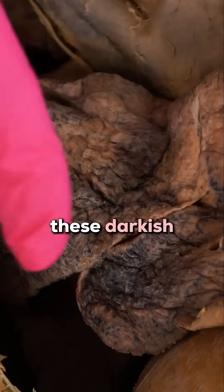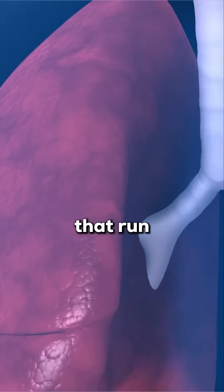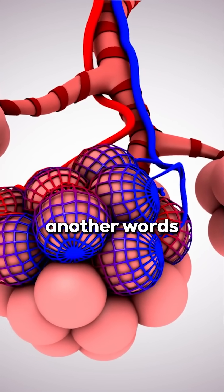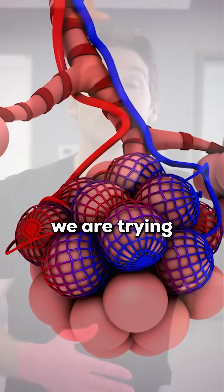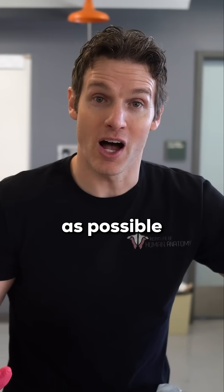However, these darkish purplish lines are actually just vascular markings from all the blood vessels that run through the lung tissue. Lungs have to be extremely vascular — in other words, have a lot of blood vessels — because we are trying to exchange as much carbon dioxide and oxygen with the bloodstream as possible.